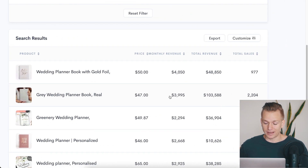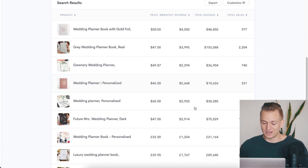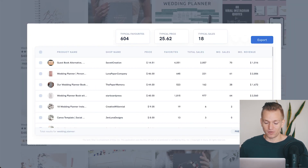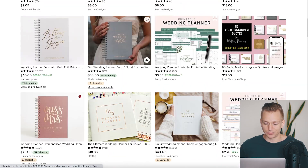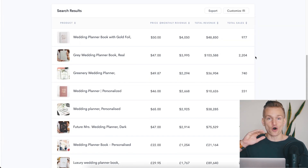So if we scroll down you'll see all of these products. Instead of going to Etsy and scrolling through and checking them one by one trying to find the best ones, this is absolutely phenomenal because it does all of that work for you.